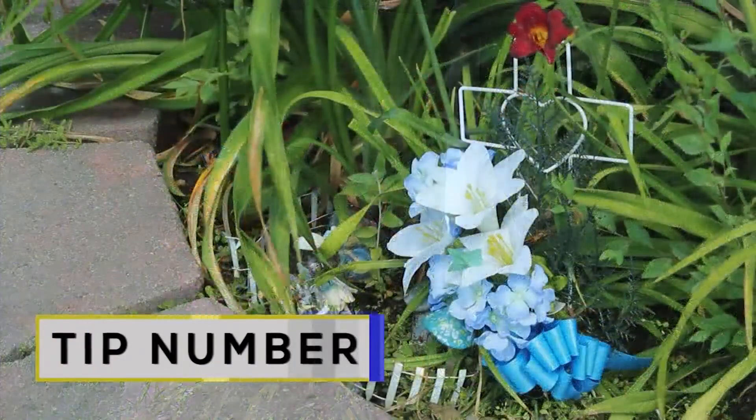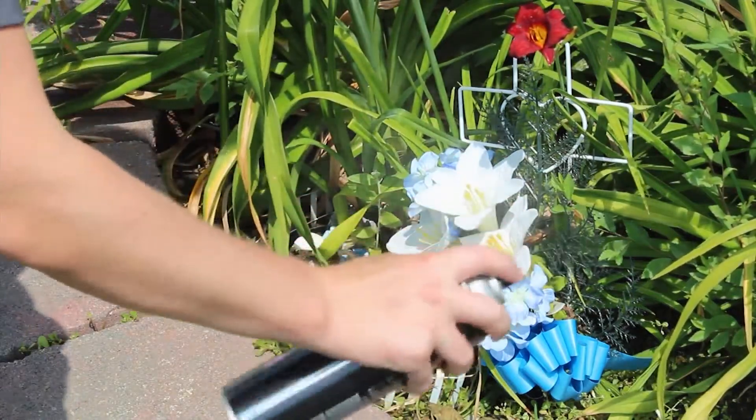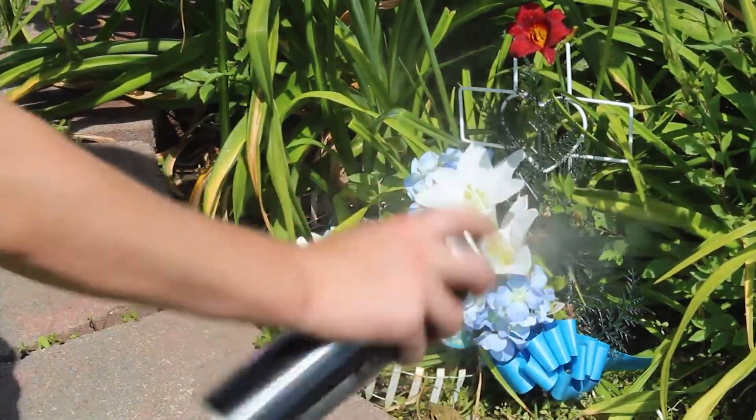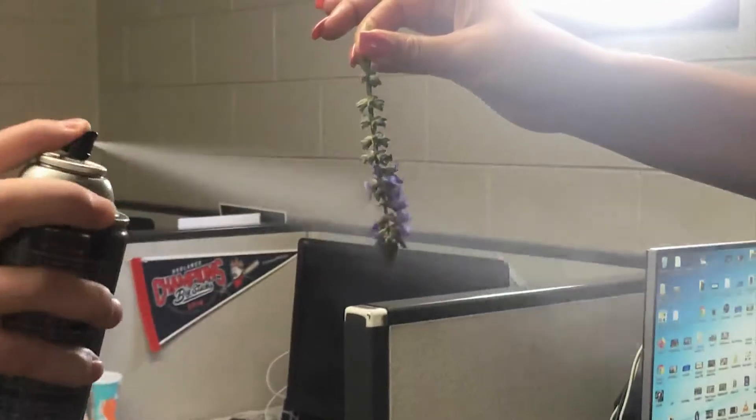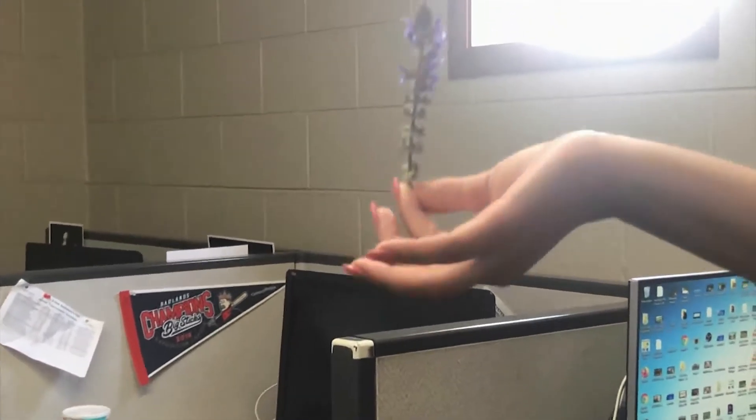Tip number four: keeping flowers fresh. These are Alicia's flowers, and I just sprayed some hairspray on them because they look good and I wanted them to keep looking that way. But if you have a bouquet or any type of flower, simply spray the underside, then turn it around and let it dry, and they will last longer.